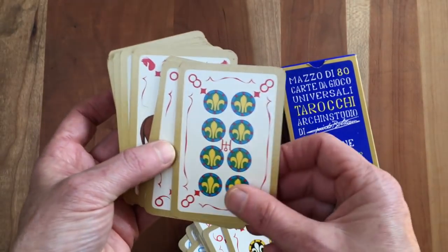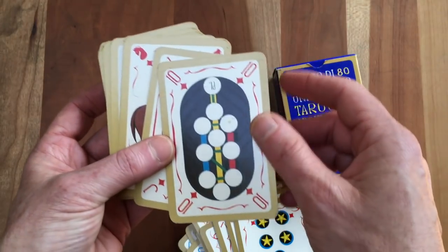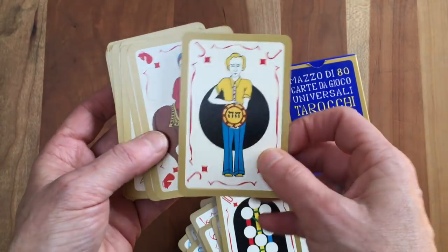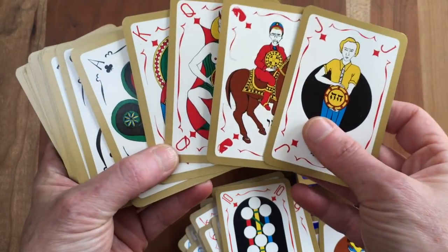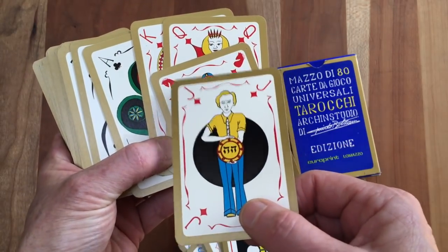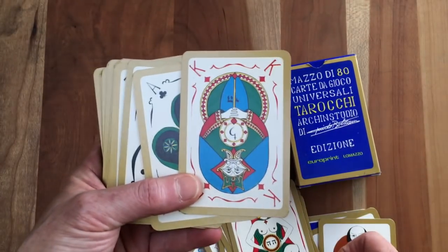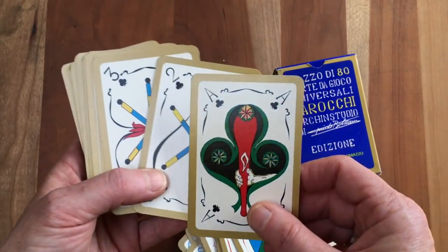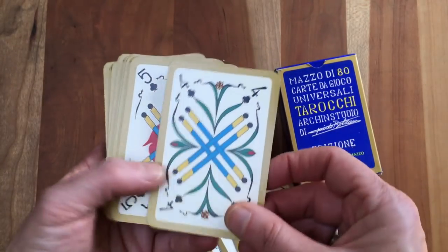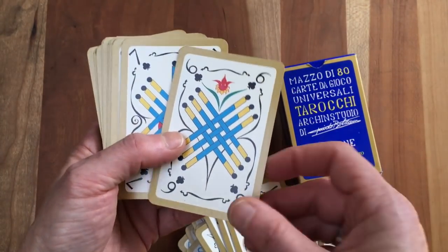I want to know more about this deck. Look — you've got the Tree of Life here. And then you have Jack, Knight, Queen and King with English letters — what's that about? And here you have the sign of the horse for the Knight. It's just this weird amalgam — who was Guido Bolzani, what was he up to? I love the aces in this deck. The Batons, the Wands, totally look like a Marseille deck.